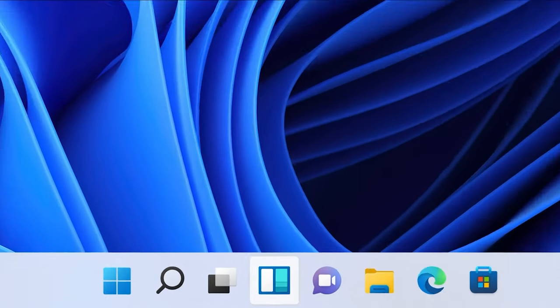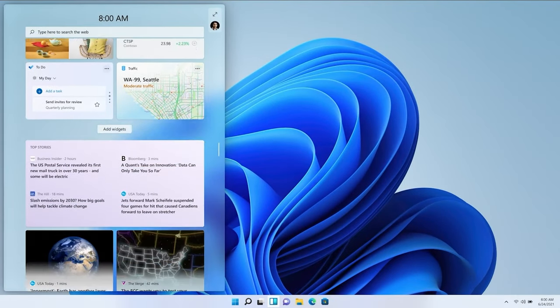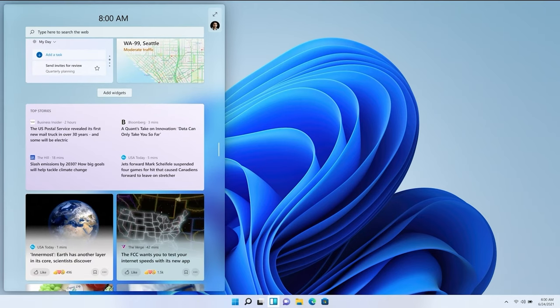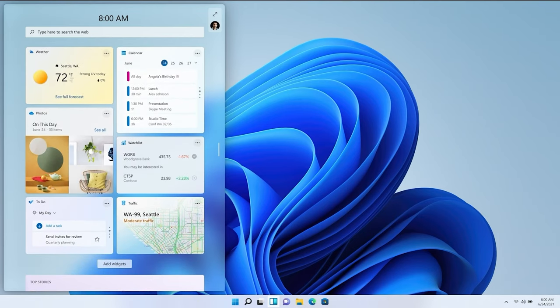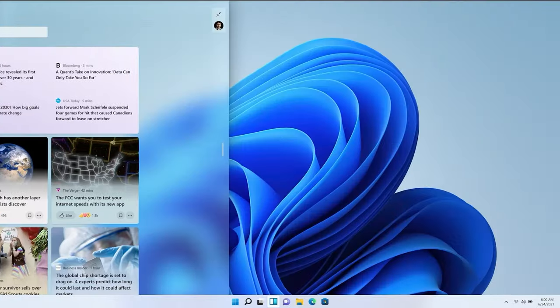I want to introduce you to Windows Widgets. You saw this earlier — it's this beautiful sheet of glass. Windows Widgets is a new personalized feed powered by AI, serving you curated content so you can take a break at any time or just get some inspiration without ever losing your place.